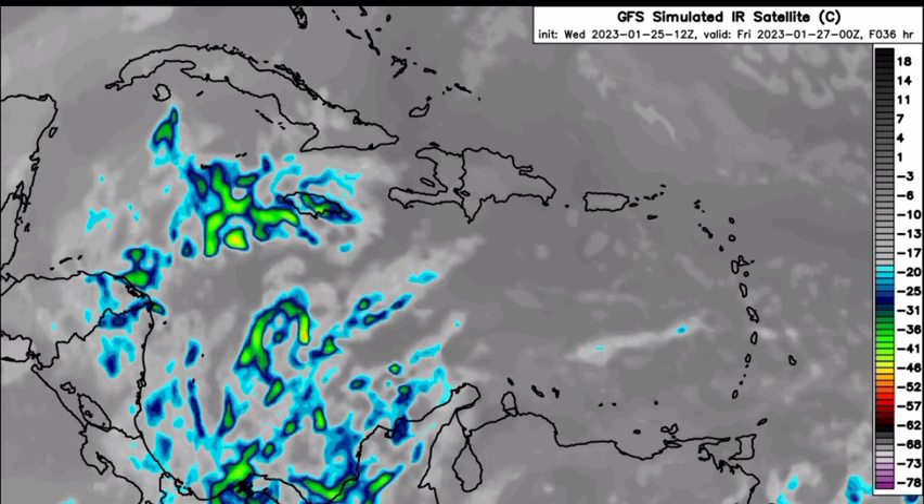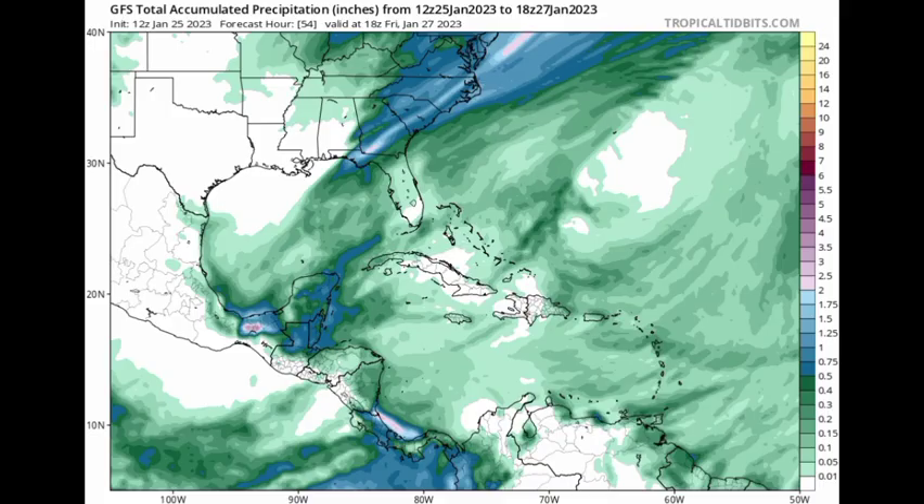Let's look at the total accumulated precipitation map from the GFS and the Euro to see how much rainfall is expected heading into Friday. On the GFS, the different colors indicate different rainfall totals in inches. The areas expected to receive the most rainfall between now and Friday include the northwestern Caribbean — specifically the Yucatan, Belize, and Guatemala — as well as just off Costa Rica and Panama in the southern Caribbean Sea, where we're seeing those lilac shades. Across the majority of the region we see shades of green.